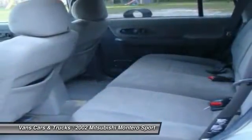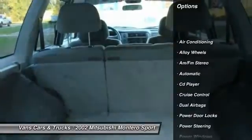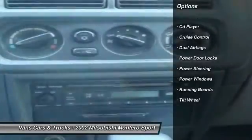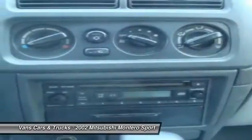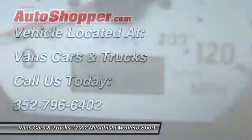Here are some of this vehicle's great options: running boards, power steering, alloy wheels, front air conditioning, cruise control, AM-FM stereo radio, power door locks, power windows, CD player, and tilt steering wheel.